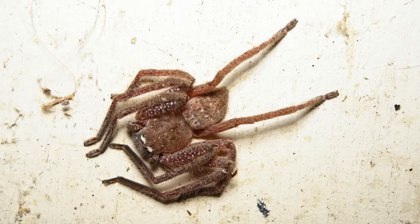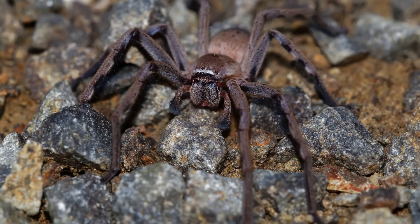So yes, they move fast, they can look quite fearsomely large, but in general they are quite harmless.